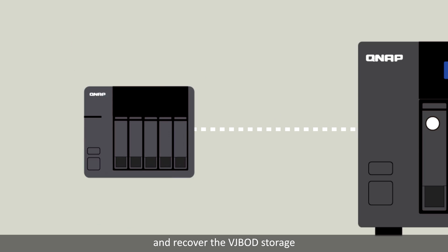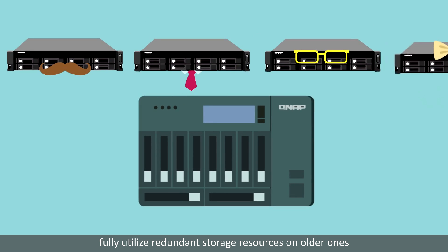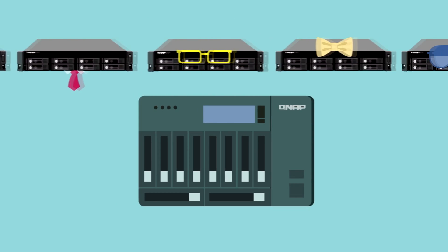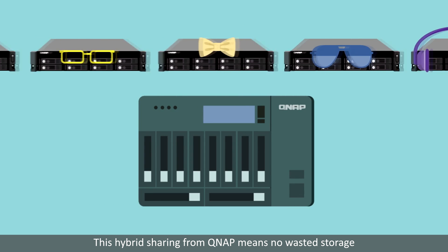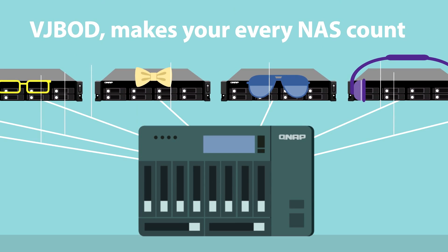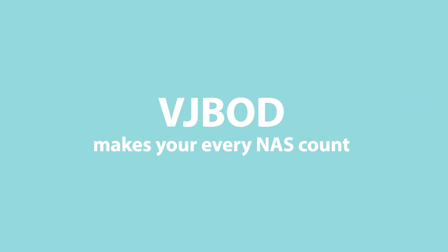The NAS will also automatically attempt to reconnect and recover the VJBOD storage. With VJBOD, you can enjoy a new NAS and at the same time fully utilize redundant storage resources on older ones. This hybrid sharing from QNAP means no wasted storage at all on your NAS. Next time you have worries, look to QNAP for your solution — VJBOD makes all your NAS count.